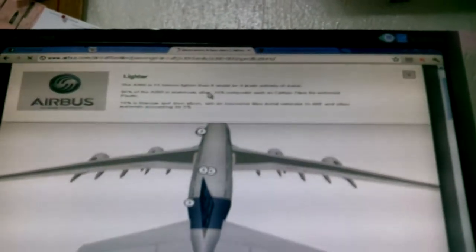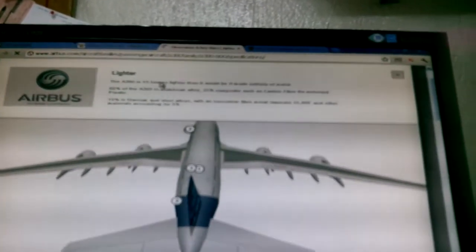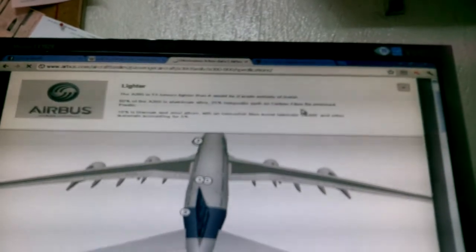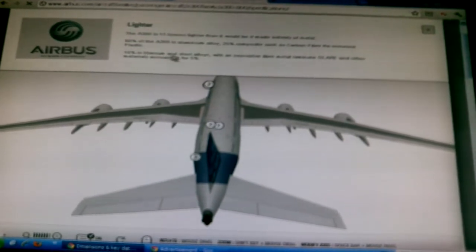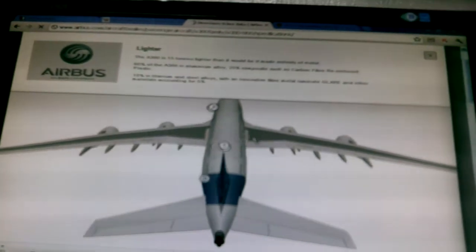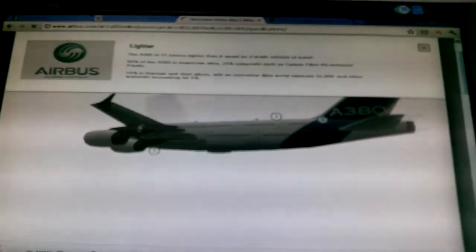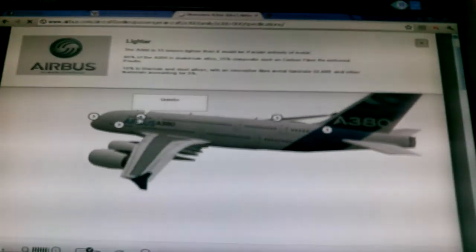It is lighter because the A380 is 15 times lighter than if it were made entirely of metal. 60% of the A380 is aluminum alloy, 25% composites such as carbon fiber, 3-4% plastic, 10% titanium and steel alloy, with innovative fiber metal laminate, glare, and other materials accounting for 5%.